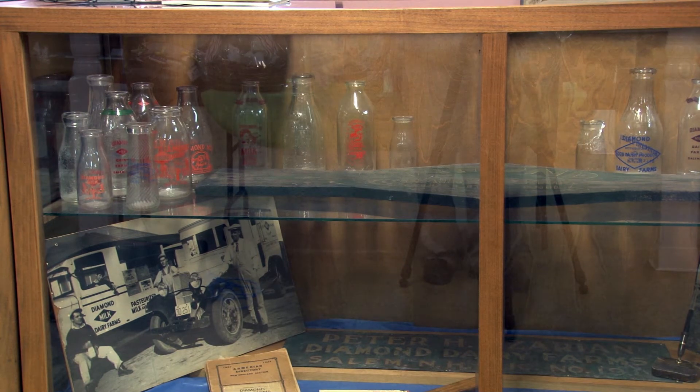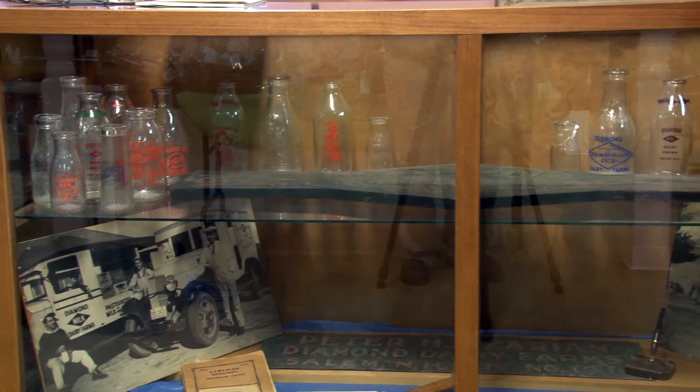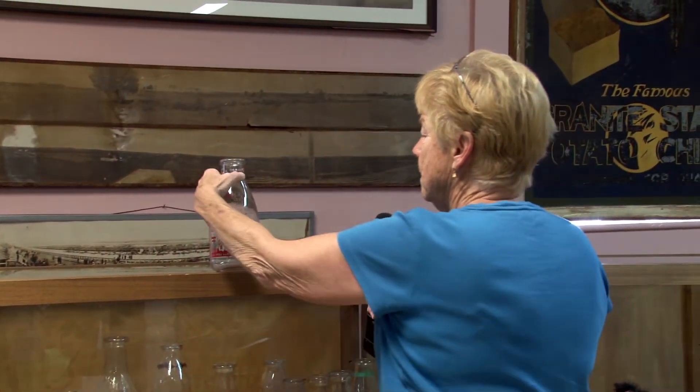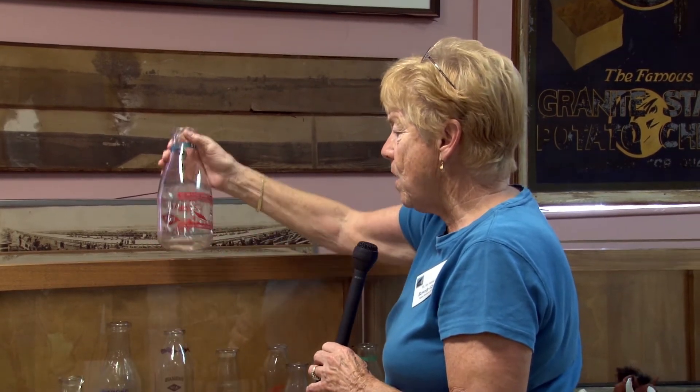During the war, I noticed this one bottle that he donated — it was Diamond Milk, Diamond Farms, Salem, New Hampshire. It also tells you on this bottle: buy war bonds. I had never seen a bottle like that.